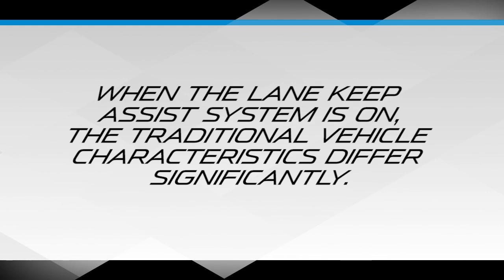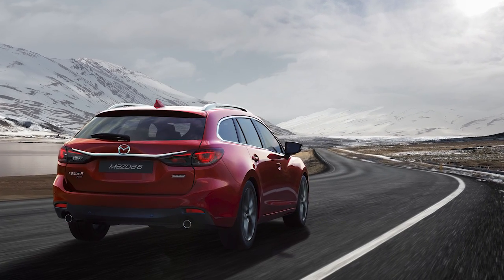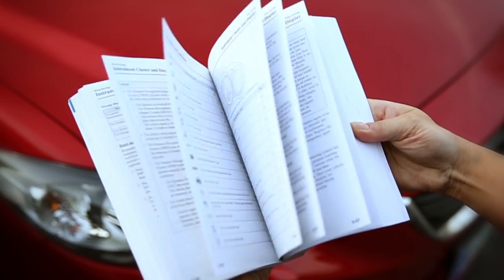Be aware that when the Lane Keep Assist system is switched on, the traditional vehicle characteristics that you are used to differ significantly. In these instances, the vehicle takes a more active role by assisting you with steering and braking. For more details, please refer to your owner's manual.